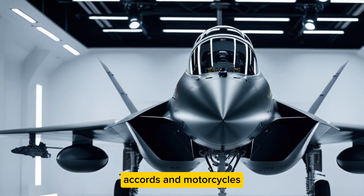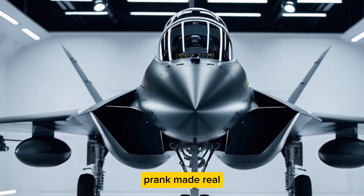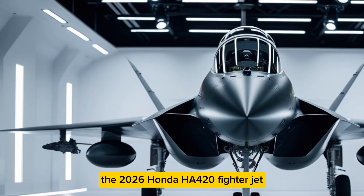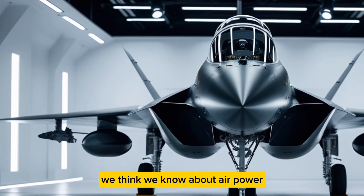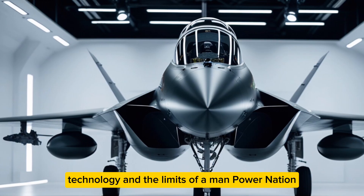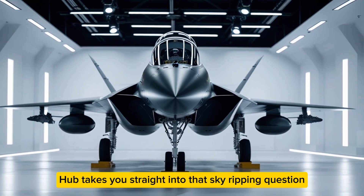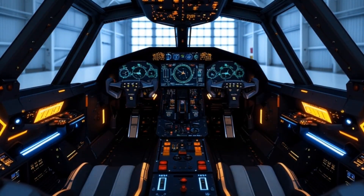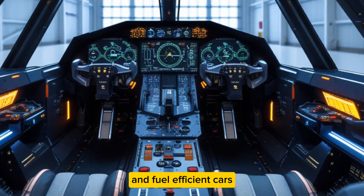Yes, Honda — the same company known for Civics, Accords, and motorcycles — has done something that feels like a science fiction prank made real. The 2026 Honda HA420 fighter jet is not merely an aircraft; it's a challenge to everything we think we know about air power, technology, and the limits of imagination. Power Nation Hub takes you straight into that sky-ripping question: what happens when an automaker dares to build a warplane?